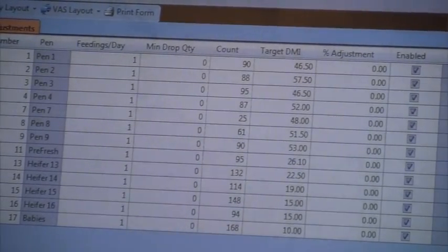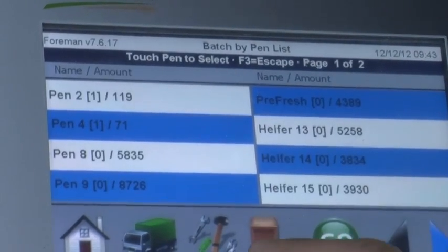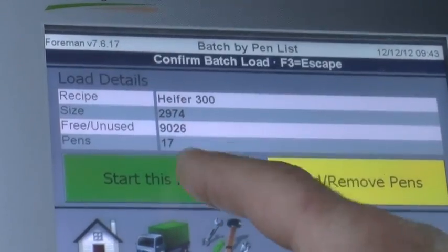With the feed form and program we've been able to keep our ration consistent. My favorite part is probably the touchscreen and how easy it is to work with — one touch and you're into something and back out of it in no time.